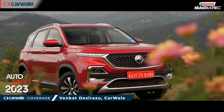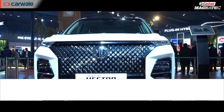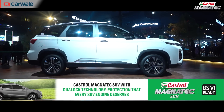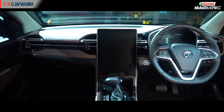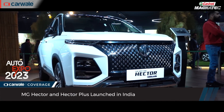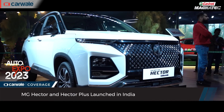Launched in 2019, the Hector was MG's first car for India and redefined what to expect in terms of features. Now, the car has been reborn with a new generation and has brought with it a revised exterior design, a revised interior design, and of course a massive new feature list which includes advanced driver assistance systems. The Hector and the Hector Plus have been launched at the 2023 Auto Expo and here is everything that you need to know about them.